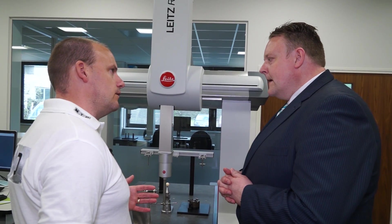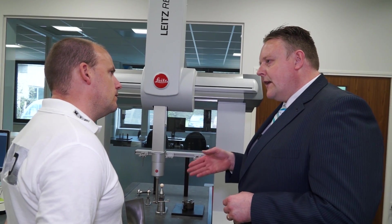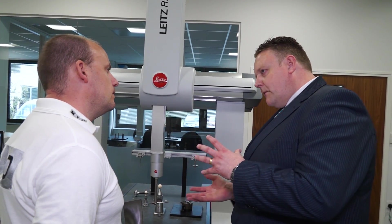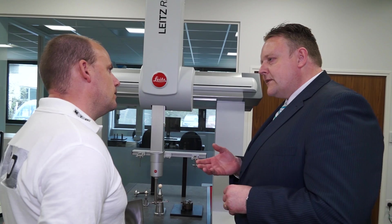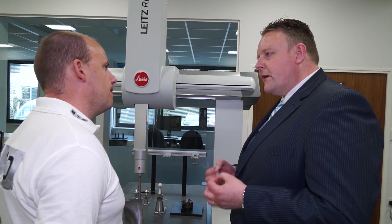Is that unusual in a CMM machine? It pretty much is unusual, yeah. You generally have a lot more indexing heads on CMMs for measuring into complex shapes, and the problem with that is that you're inducing more uncertainty in measurement. So with the Lights range of machines, that's where we're chasing the microns.